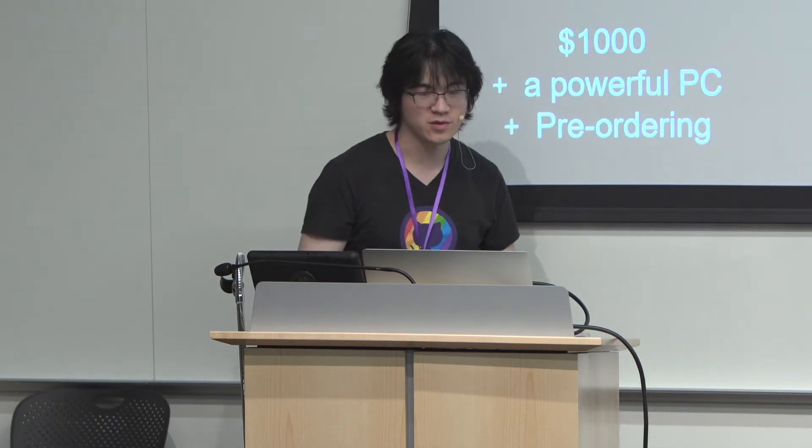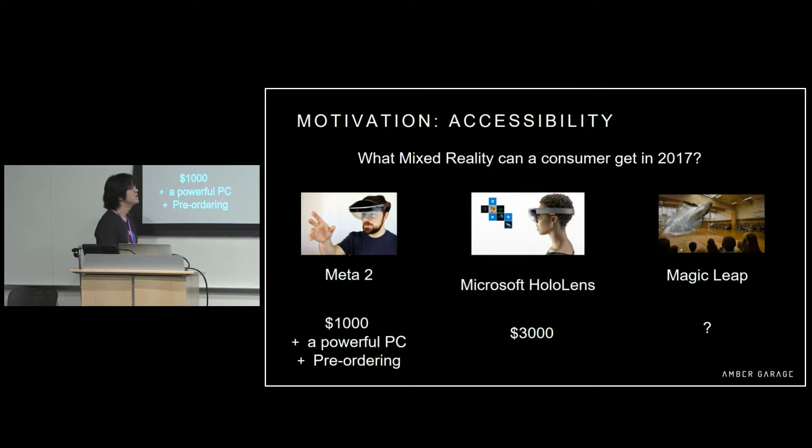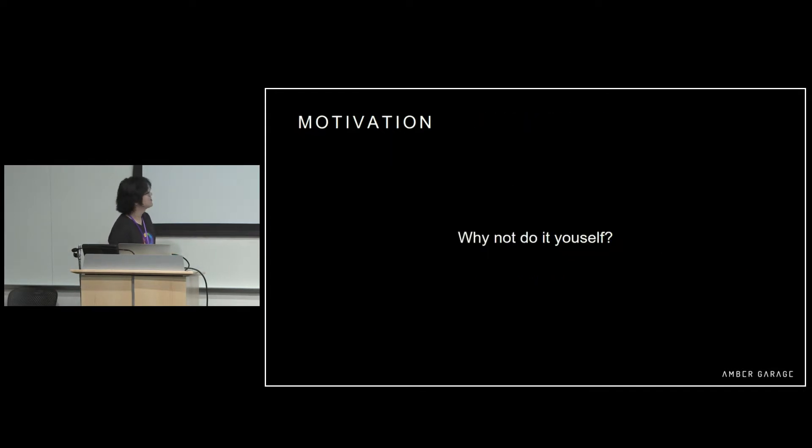What's the motivation behind this project? The motivation is accessibility. The fundamental question is: what mixed reality can a consumer get in 2017? A $3,000 HoloLens, or Magic Leap, or you can do it yourself. Why not? We just do it ourselves.